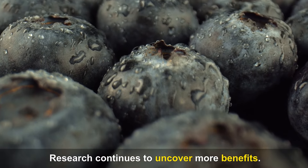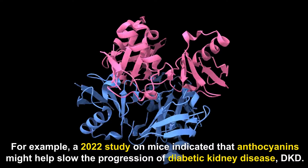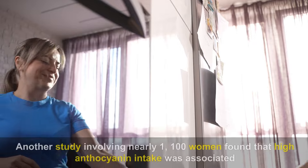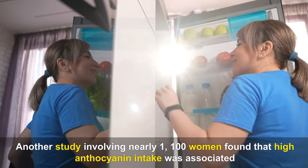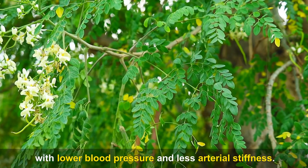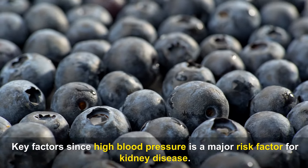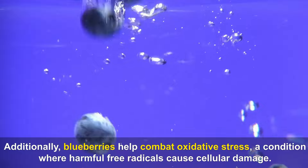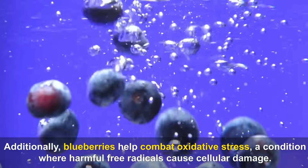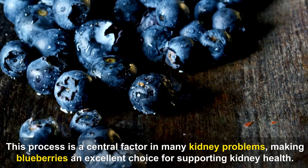Research continues to uncover more benefits. A 2022 study on mice indicated that anthocyanins might help slow the progression of diabetic kidney disease. Another study involving nearly 1,100 women found that high anthocyanin intake was associated with lower blood pressure and less arterial stiffness — key factors since high blood pressure is a major risk factor for kidney disease. Additionally, blueberries help combat oxidative stress, making them an excellent choice for supporting kidney health.